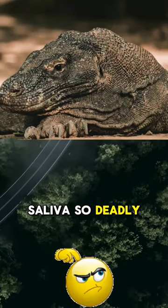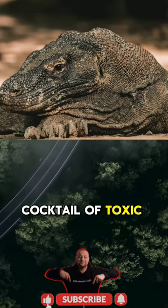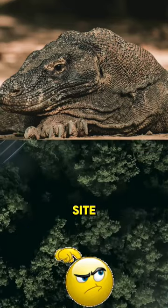Do you know what makes the Komodo dragon's saliva so deadly? A Komodo dragon's saliva contains a trace amount of venom and a deadly cocktail of toxic bacteria. The venom, produced by glands in the mouth, lowers the blood pressure of their victims and prevents clotting at the wound site.